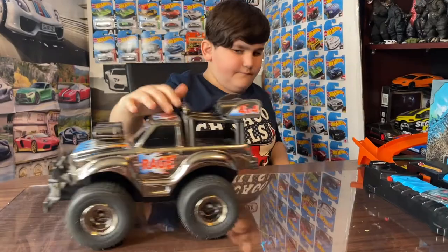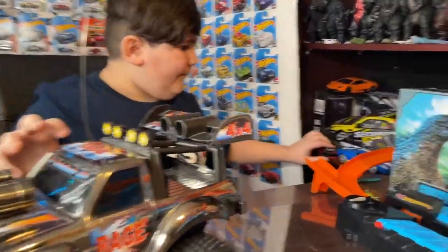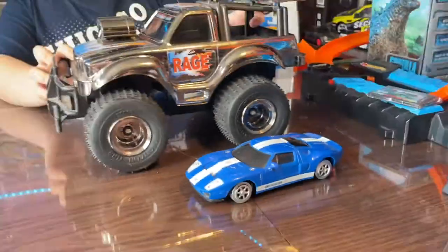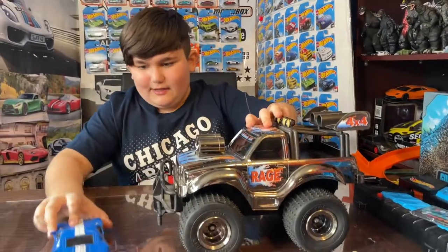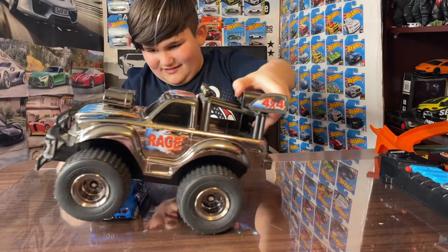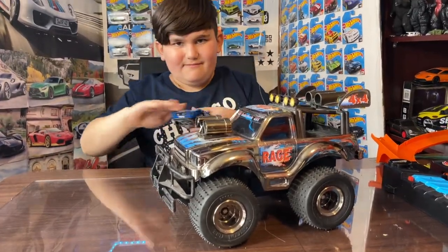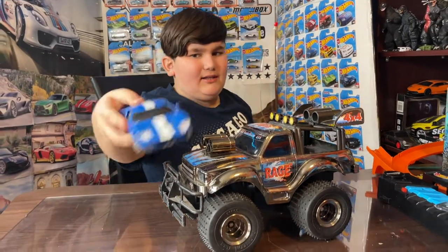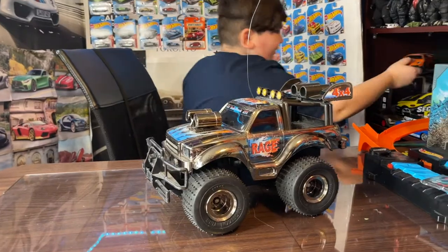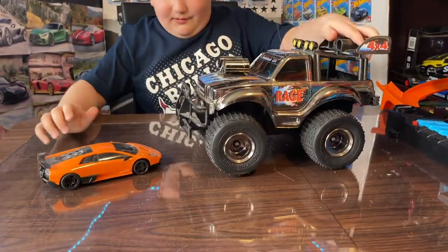Just for a size comparison — look, here we got a Ford GT. This thing could be easily crushed. I really love this Ford GT, it's my favorite. And here's a Lamborghini next to it — this thing would get completely demolished.